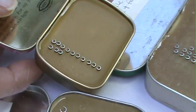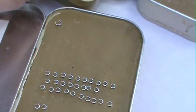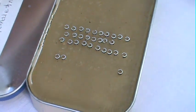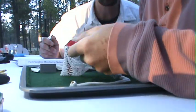We get calliope, black-chin, rufous, broad-tail, and now magnificents — so we get five species. After catching a bird, it's not simply a matter of strapping on a band and letting them go and hoping they return, but taking a lot of data on each individual.